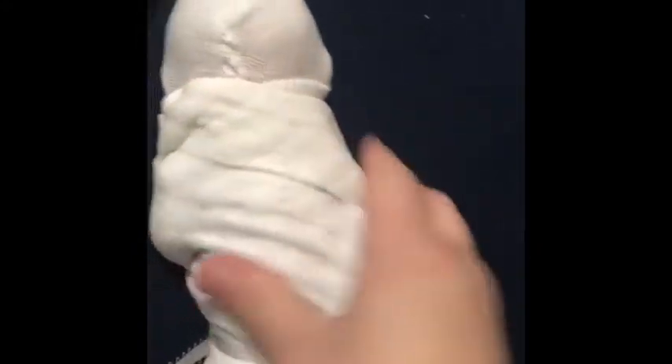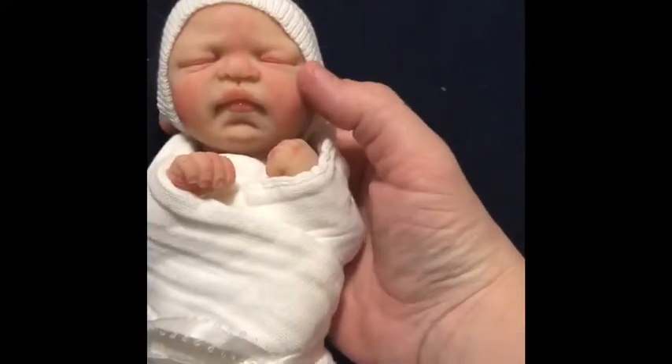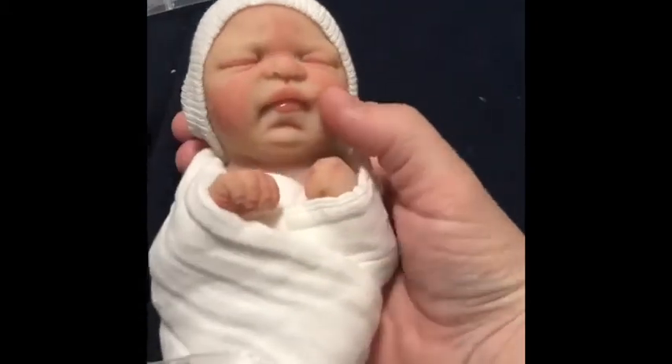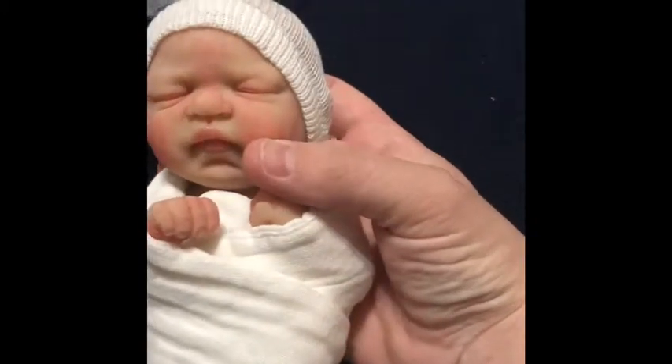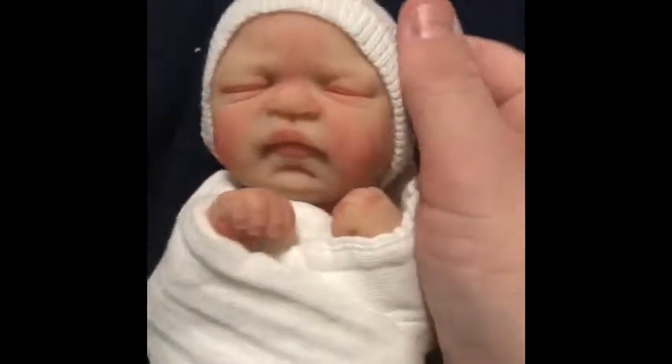She has a diaper on. Let me turn it over so you guys can see her. Oh, look at those cheeks! Oh my gosh, she's so small. She is the Robin by Kimber Dolls.